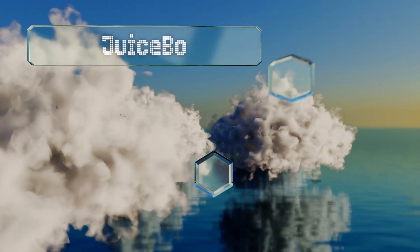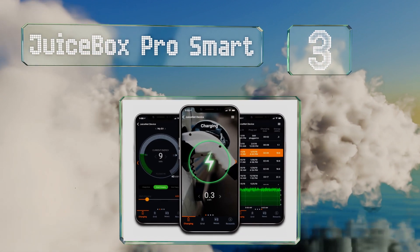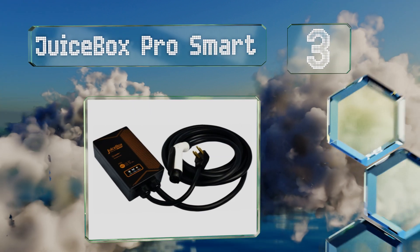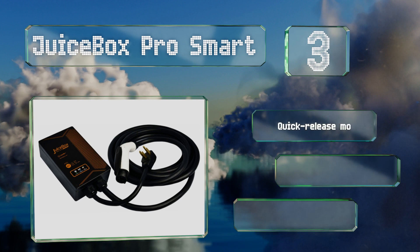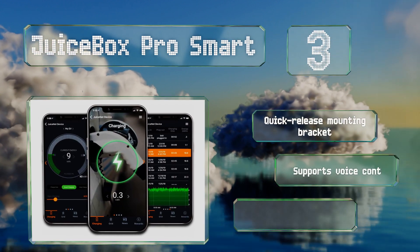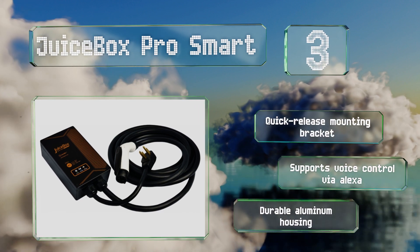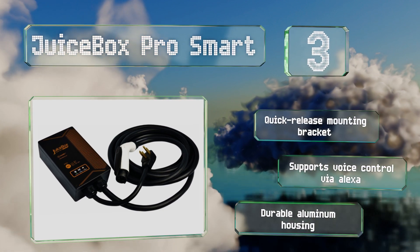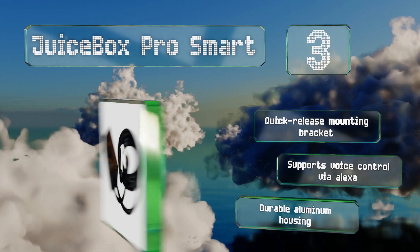Nearing the top of our list at number three, the JuiceBox Pro Smart provides as much as 10 kilowatts and 40 amps of power and automatically adjusts to the highest amount your vehicle is capable of accepting. It's Wi-Fi enabled, allowing you to use your smartphone to check the charging status and other data. It comes with a quick-release mounting bracket in a durable aluminum housing and supports voice control via Alexa.